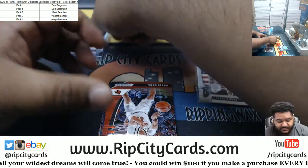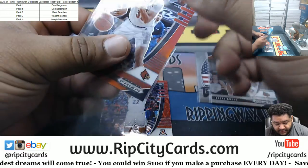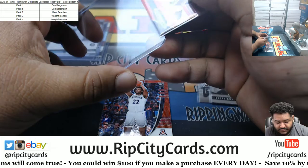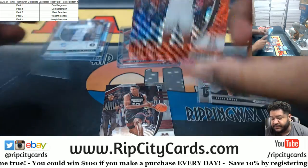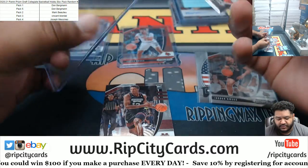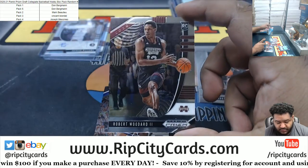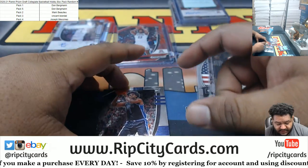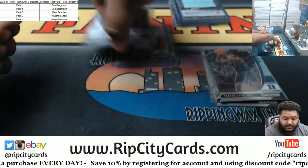But there you go. What else we got here? Jordan Nwora red, numbered to 299. Zeke Nnaji rookie red wave, which is not numbered. Robert Woodard rookie. And Vernon Carey rookie. There you go, Mark — that's your damage. I think the best card is that Anthony Edwards right there. Very nice.